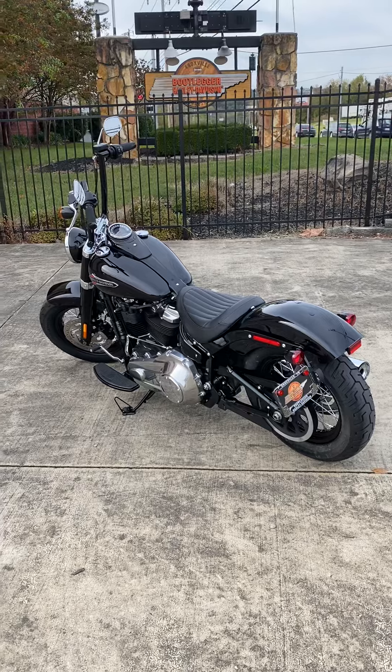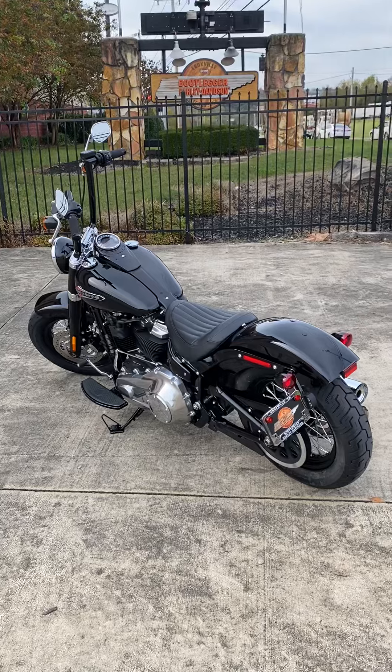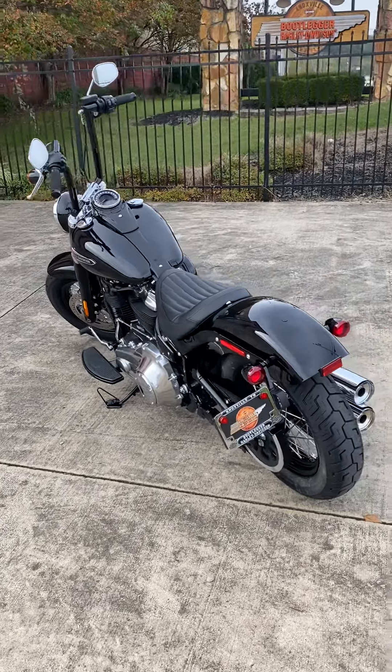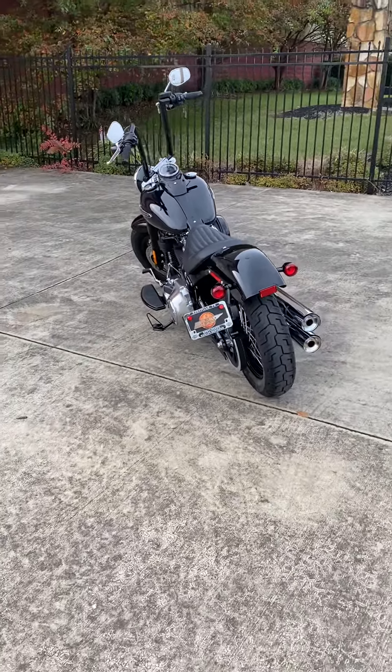It's an extremely pretty bike, man. These are a very nostalgic looking bike. The old ape hangers on it look pretty cool.